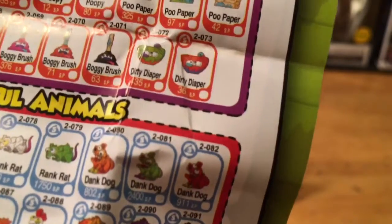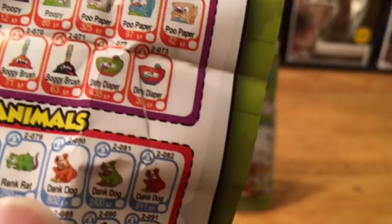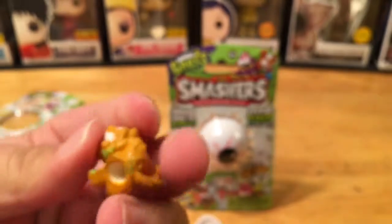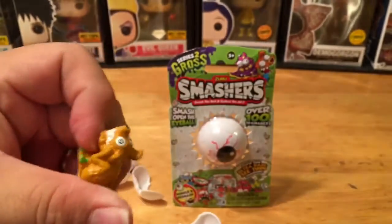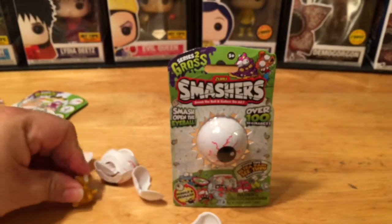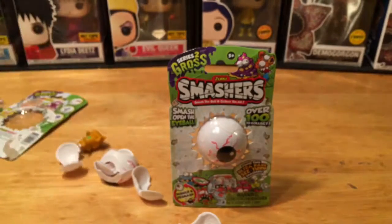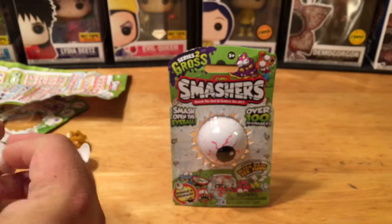Dank Dog — that's our character! It's a little squishy, so it's not a firm solid figure like hard plastic or hard vinyl minis. It's a little bendy. I'm guessing if you had some time on your hands, you could easily put this back together and have the little eyeball casing.